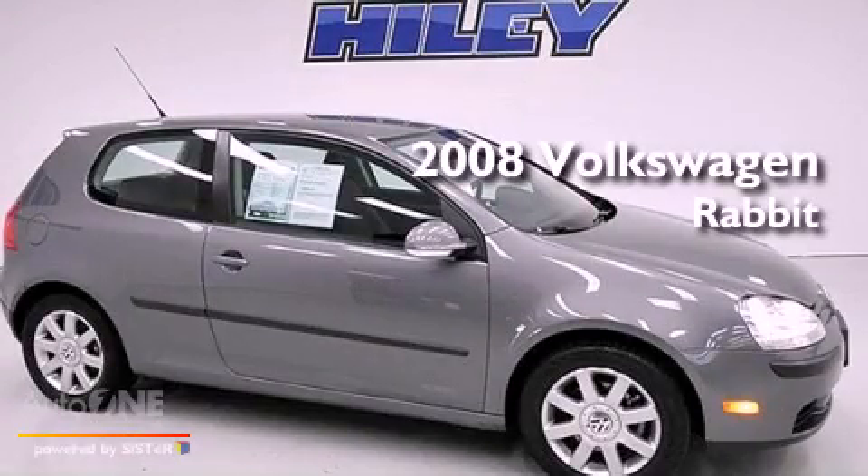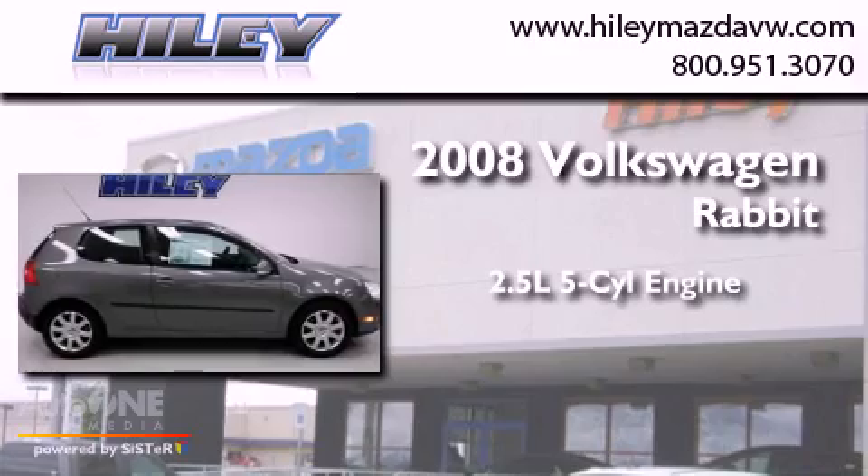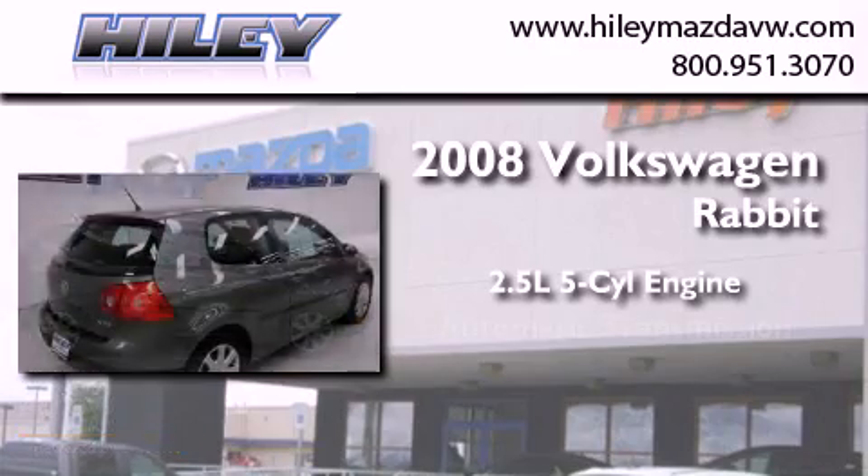This is a certified pre-owned 2008 Volkswagen Rabbit. It features a 2.5 liter 5-cylinder engine and an automatic transmission.